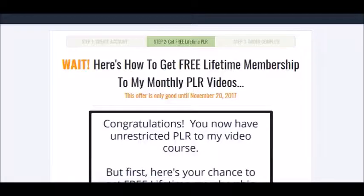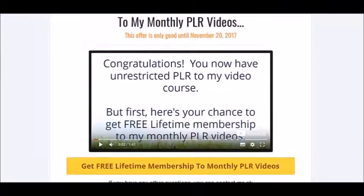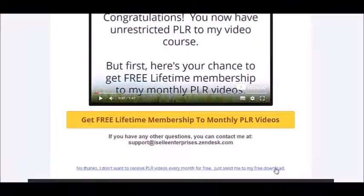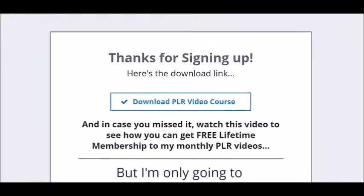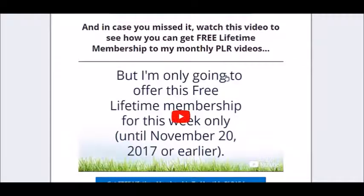Here is the thank you page right after people subscribe. It says 'Wait — here's how to get a free lifetime membership to my monthly PLR membership.' In the video I talk about my bonus and how they can get it, which is by purchasing the affiliate product through my link. There's also a 'no thanks' link so they can go directly to the download page, where I put the download link at the top and the bonus video again at the bottom in case they missed it.